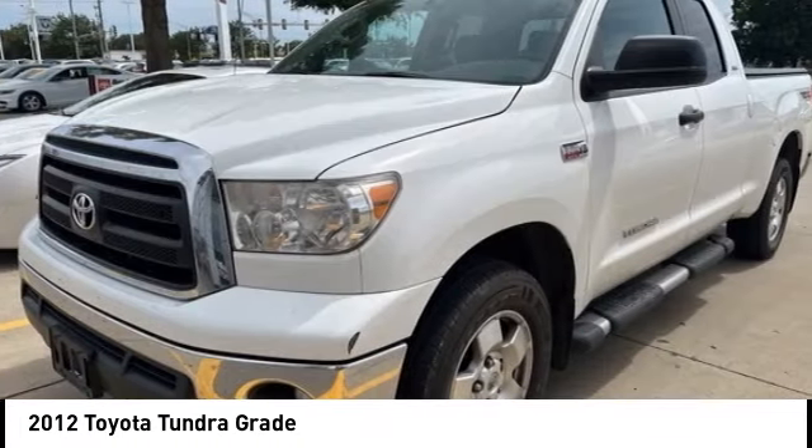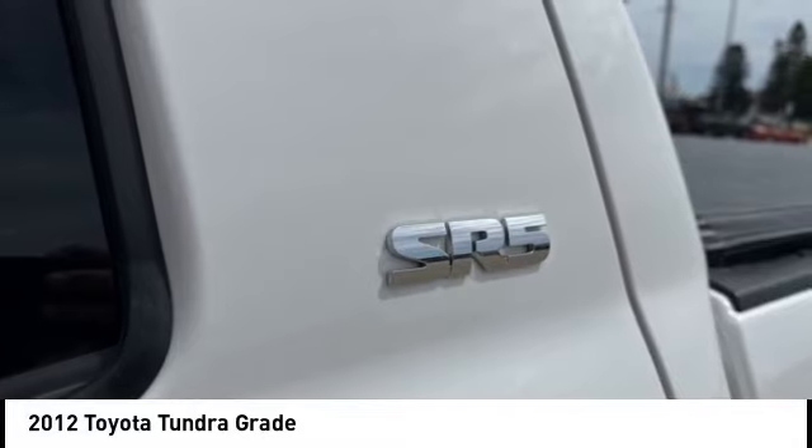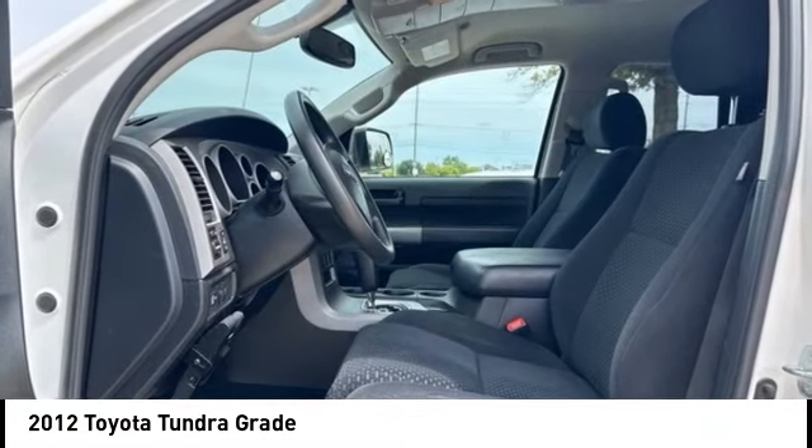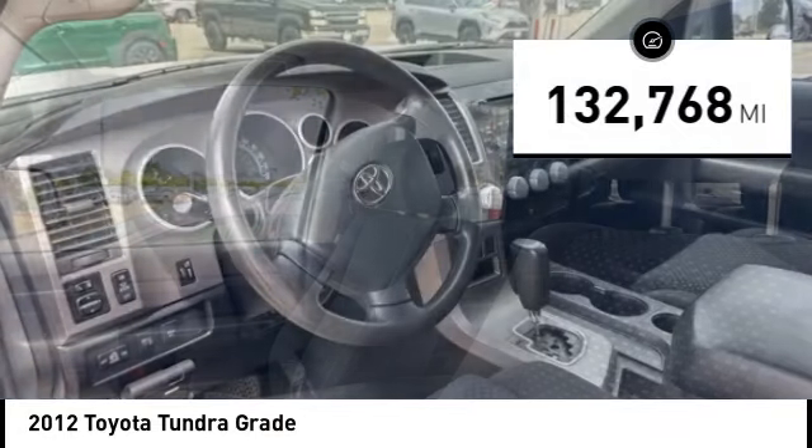With a towing capacity of up to 10,000 plus pounds and a payload capacity of over 2,000 pounds, the Tundra is the perfect mix of power and efficiency. This vehicle has less than 135,000 miles.